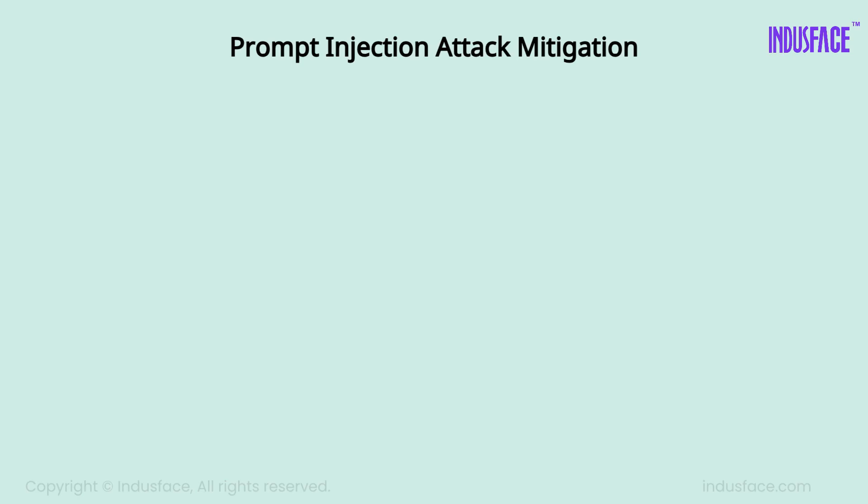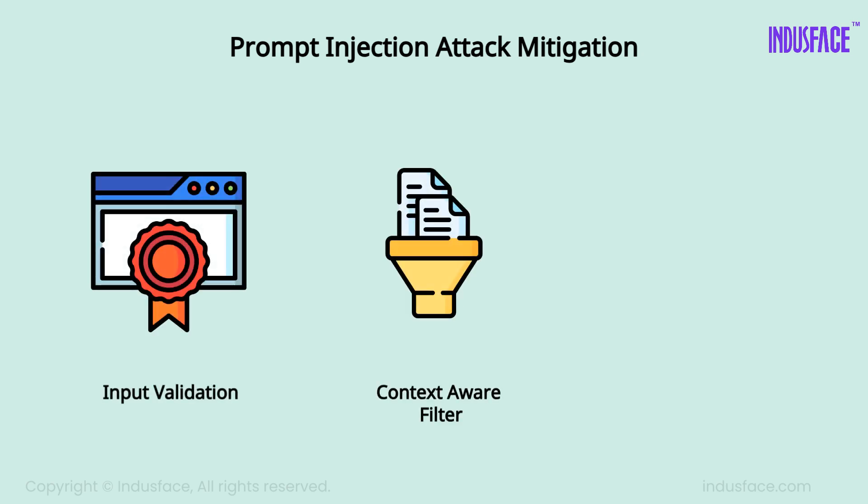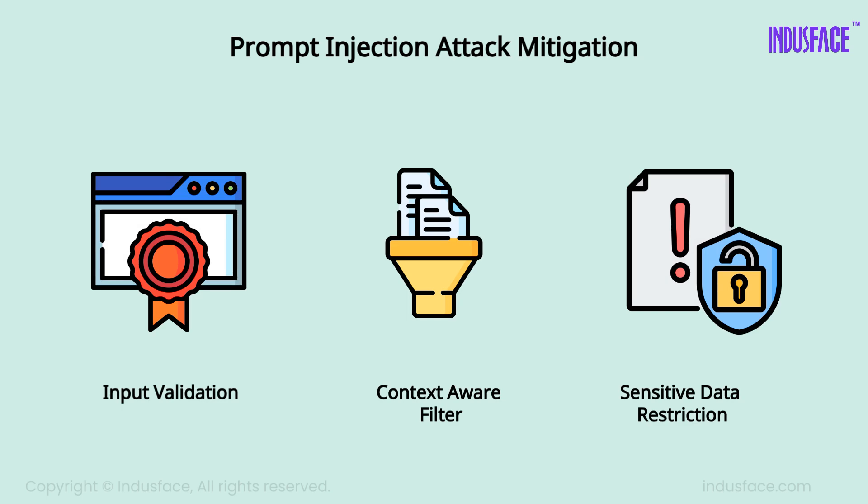Preventing prompt injection is challenging because it exploits the way AI naturally processes language. However, implementing input validation, context-aware filtering, and restricting AI interactions with sensitive data can help mitigate these threats.